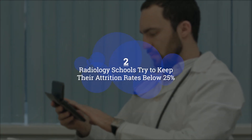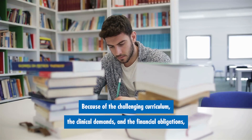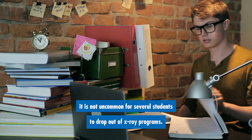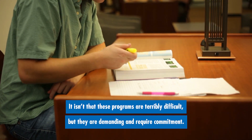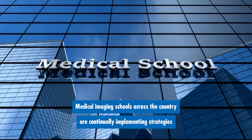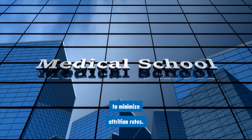Number two: radiology schools try to keep their attrition rates below 25%. Because of the challenging curriculum, the clinical demands, and the financial obligations, it is not uncommon for several students to drop out of x-ray programs. It isn't that these programs are terribly difficult, but they are demanding and require commitment. Medical imaging schools across the country are continually implementing strategies to minimize attrition rates.